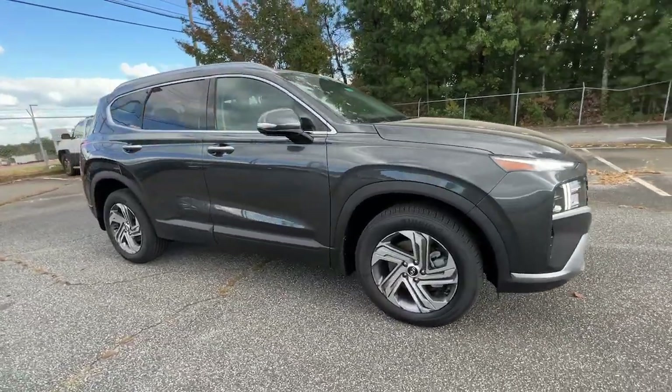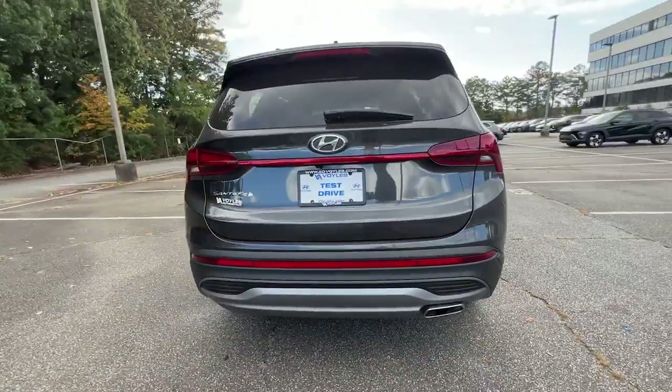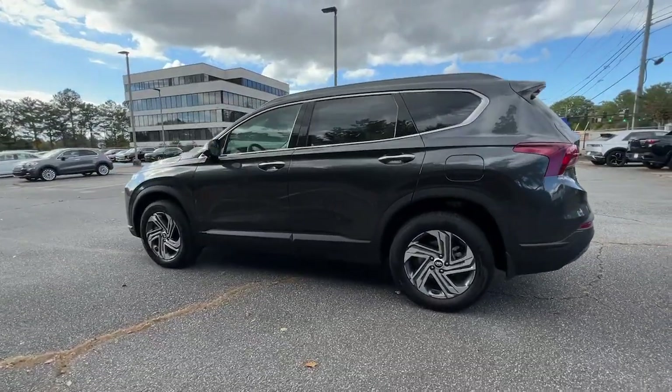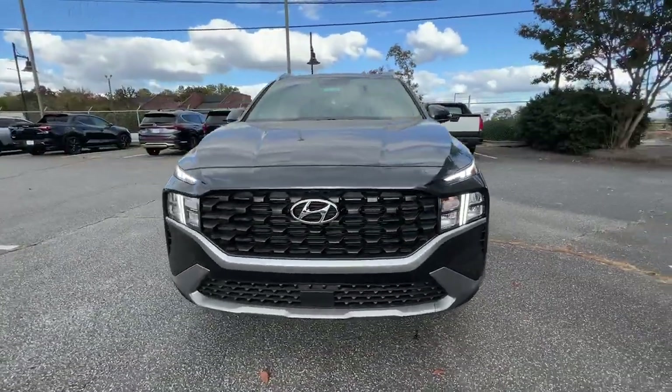Get into the 2023 Hyundai Santa Fe. Here's a stylish family-friendly Hyundai Santa Fe with bold modern looks, standard infotainment, and the latest safety features. This spacious, versatile mid-sized crossover infuses every drive with comfort and confidence.